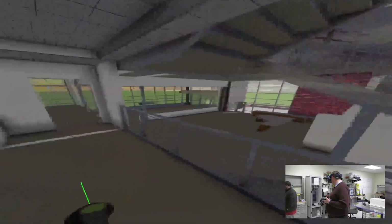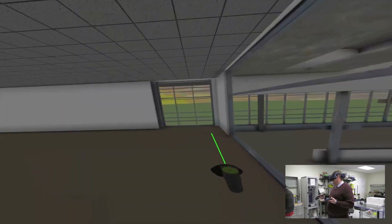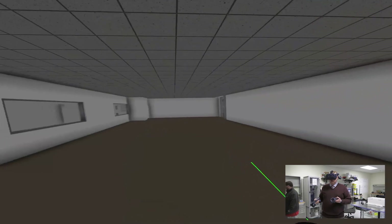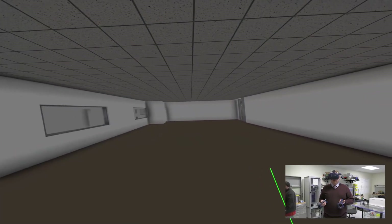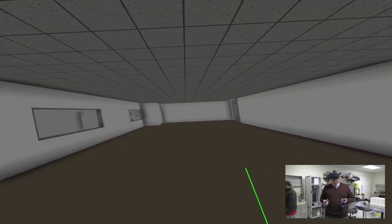There is a balcony looking down. This classroom is the large open virtual reality classroom where we'll have 30 stations with Oculus, HTC Vive, and HoloLens capabilities.